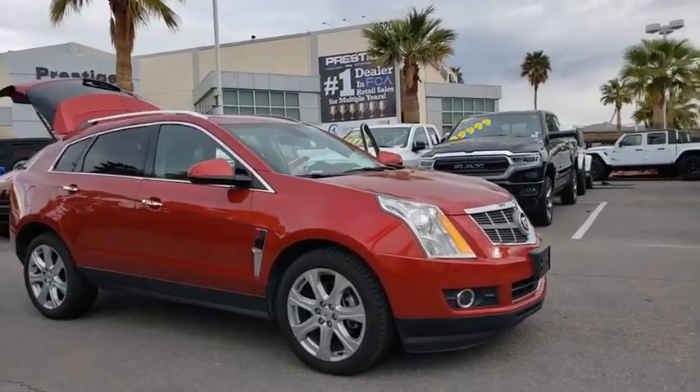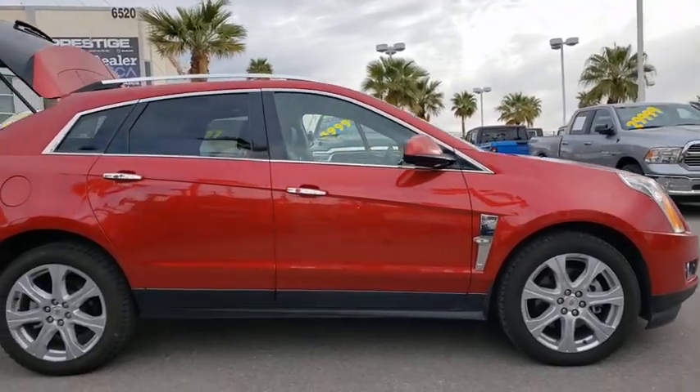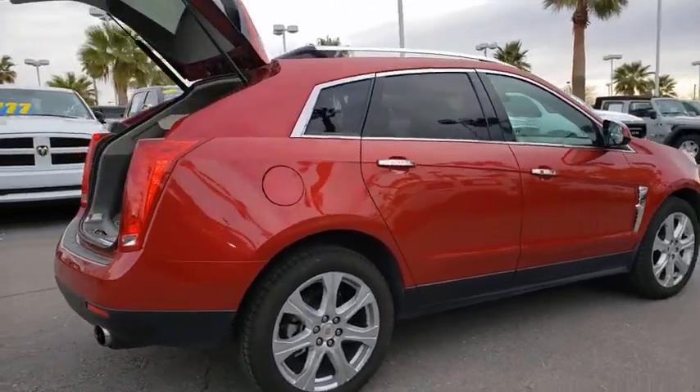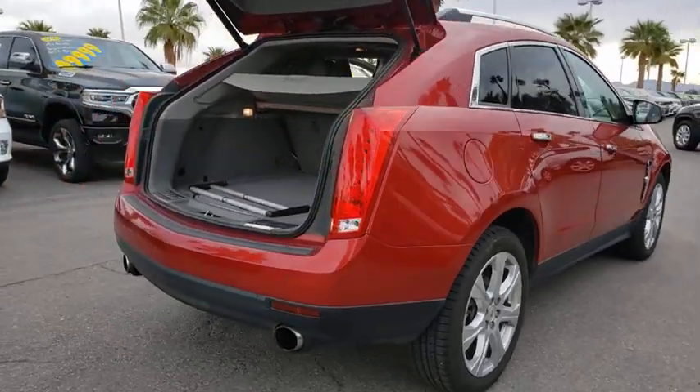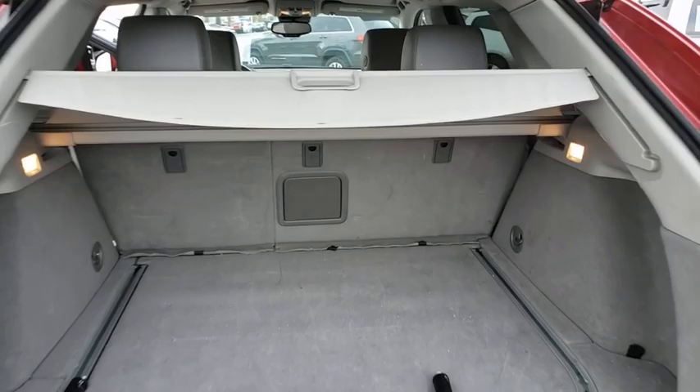Looking for the right vehicle? Check out the 2011 Cadillac SRX. The Cadillac SRX is beautiful from every angle. For driving enthusiasts, there's track-tuned handling, advanced engine power, and the added confidence of available all-wheel drive.